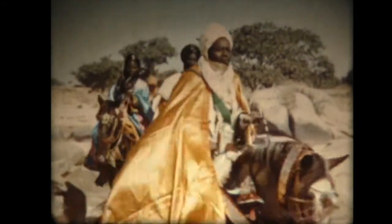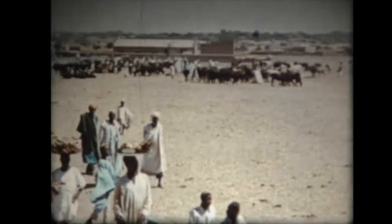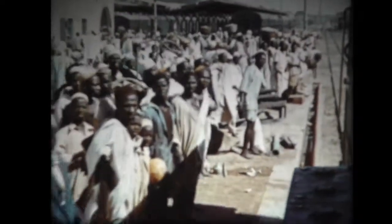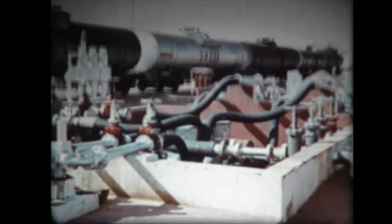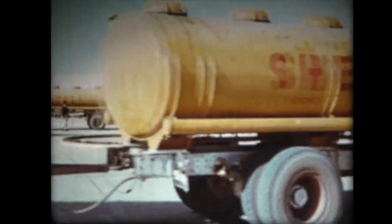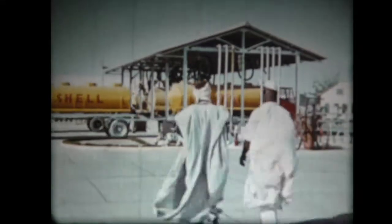Questi sono i musulmani della Nigeria del nord. Hanno ricchi costumi e splendidi ornamenti. Fanno pensare alle crociate di tanto tempo fa verso paesi lontani. Il panorama si trasforma. Kano è il capolinea della ferrovia. Si carica su motrici e rimorchi. Siamo ai margini del deserto. A nord si estende l'immenso Sahara.